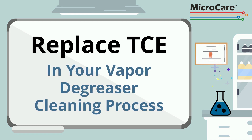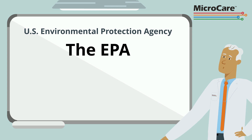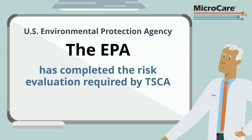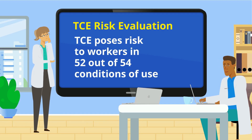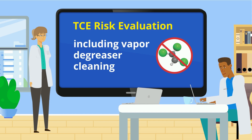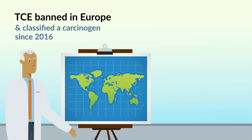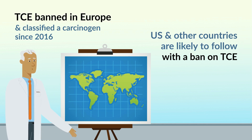Now is the time to replace the TCE in your vapor degreaser cleaning process. The U.S. Environmental Protection Agency recently completed the risk evaluation process for trichloroethylene. It found that TCE poses unreasonable risk to workers for 52 out of 54 conditions of use, including vapor degreaser cleaning. TCE has been banned in Europe and classified as a carcinogen since 2016. Other countries, including the United States, are sure to follow with a TCE ban of their own.